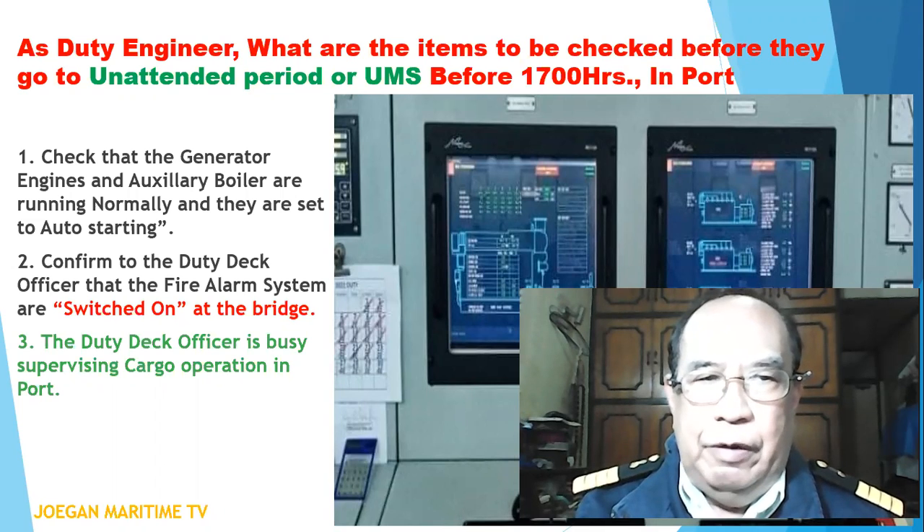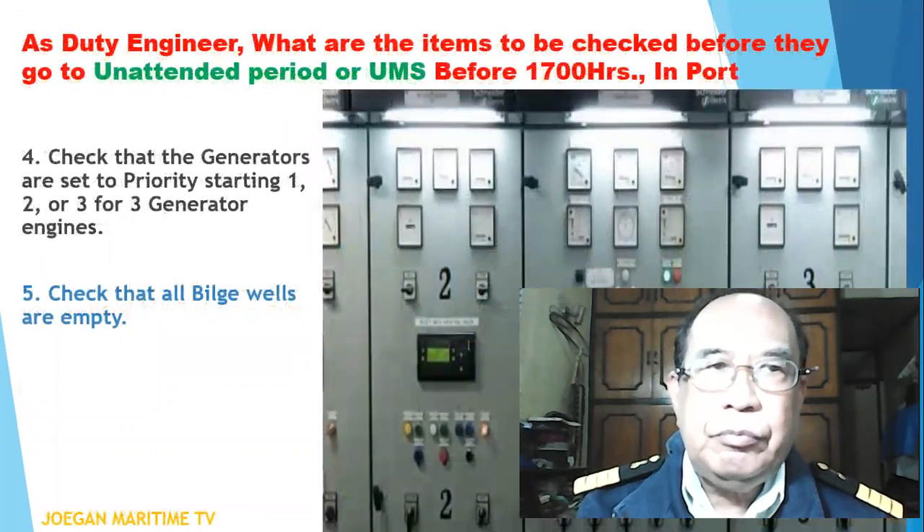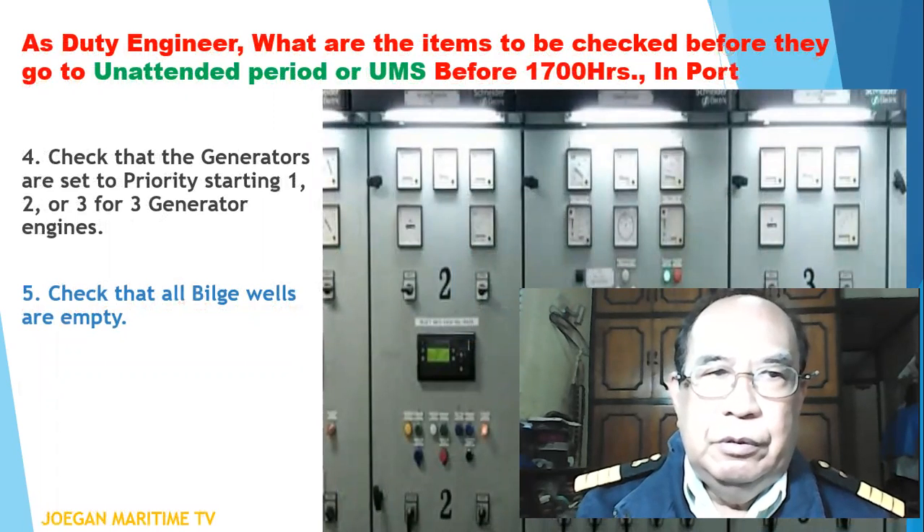Number three: the duty deck officer is busy supervising cargo operation in port. Number four: check that the generator engines are set to priority starting — one, two, or three generator engines.